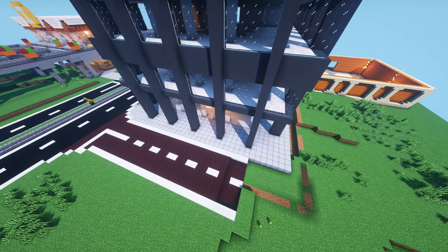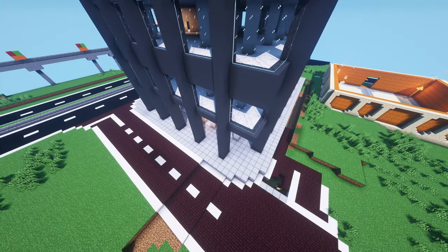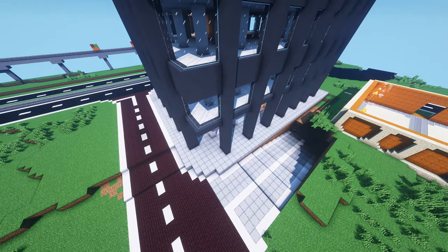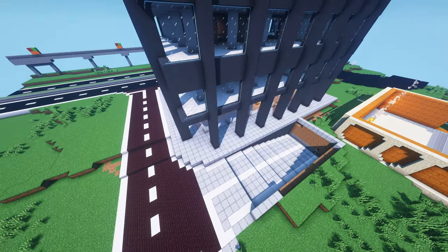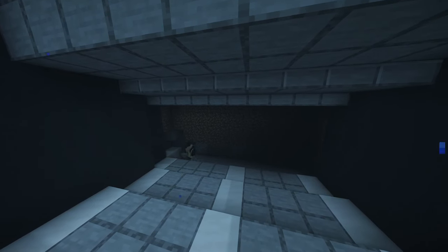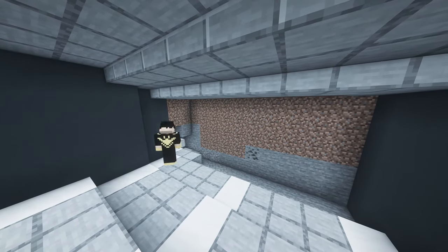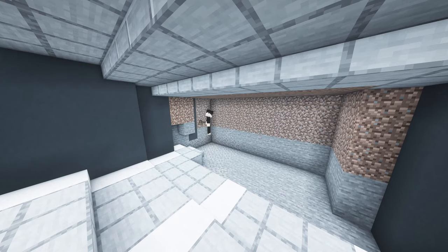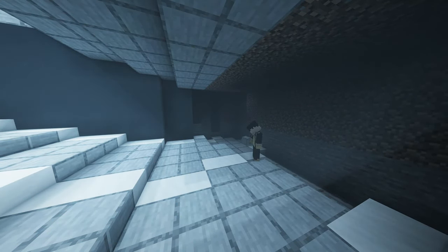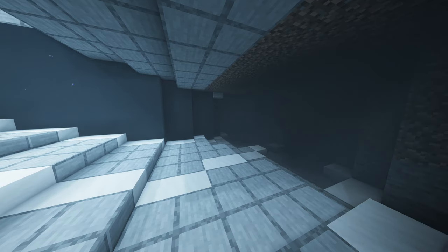A ramp is made to the side of the road which then curls into the building.